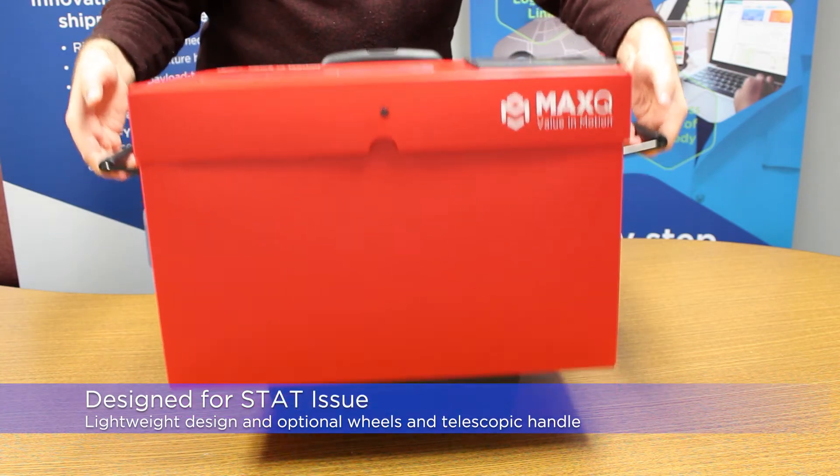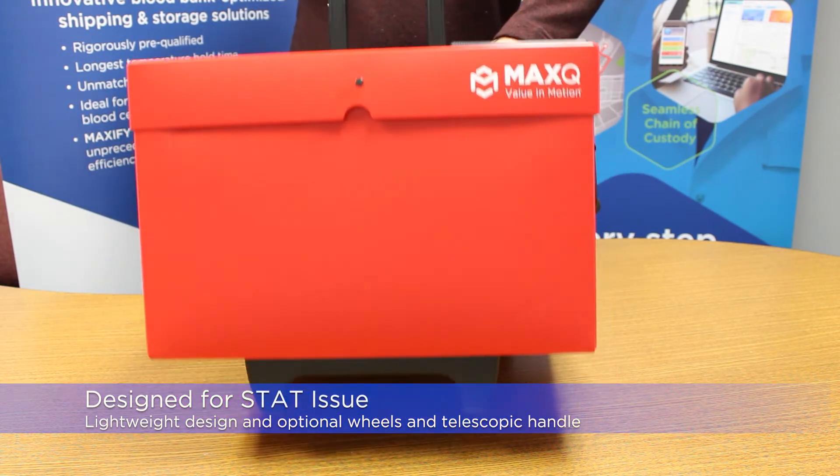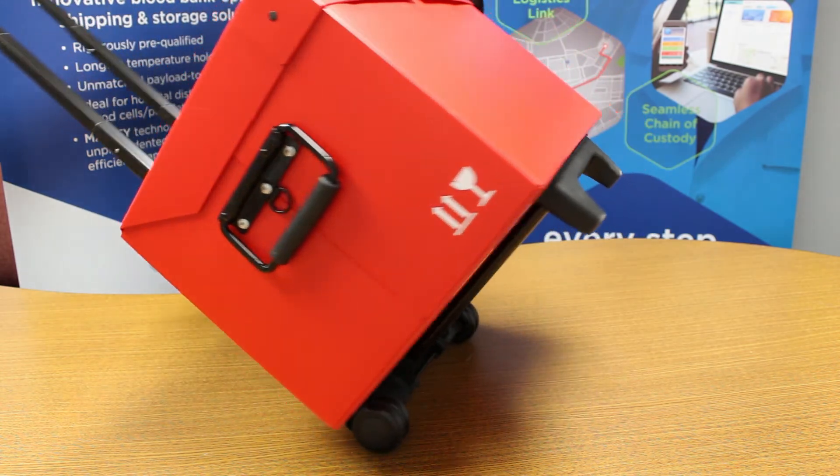The Max Plus vaccine coolers are lightweight and have the option to add integrated wheels and a telescopic handle for simpler transport.